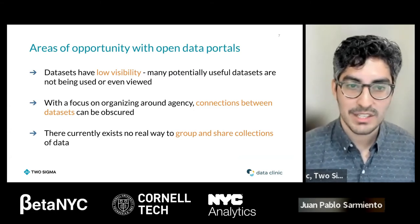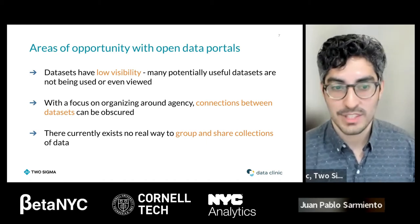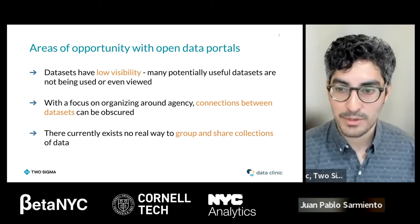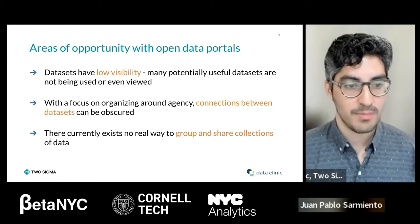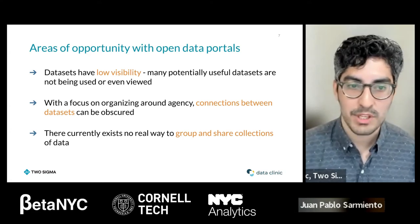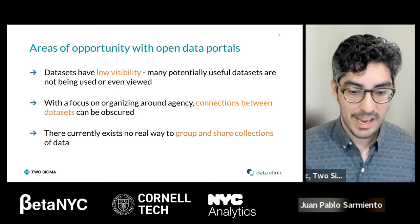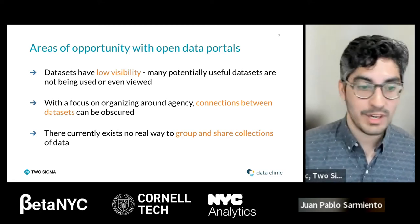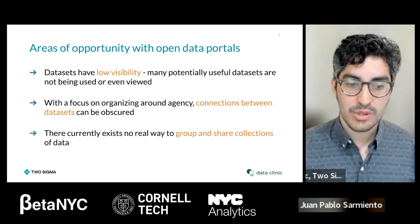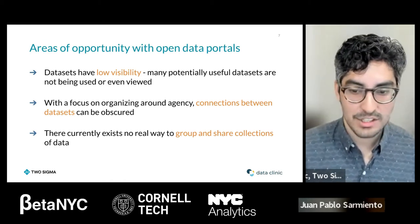When we were working with New York's open data for one of our projects, we realized some datasets have very low visibility. Most of the downloads and page views come from a much smaller proportion of datasets — not because those others are less useful, but because of a recommendation problem. Datasets are organized around agency — Department of Health, Department of Buildings, Department of Transportation — so connections between datasets can be obscured. There's no way to curate collections, find relevant datasets for analysis, and share them with others.